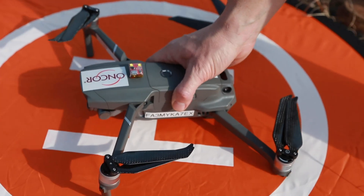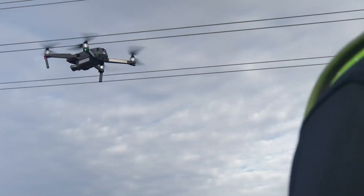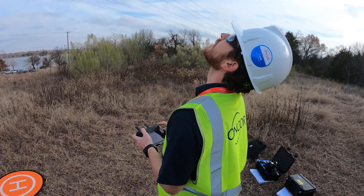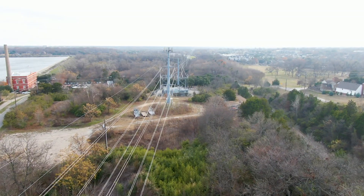This is a Mavic 2 Zoom drone — relatively small, but a good camera on it gives us a little bit of zoom so we can stay off the lines a little bit more. We primarily use these on our high voltage transmission lines.